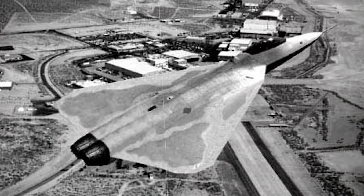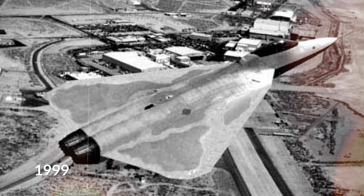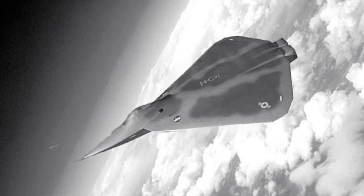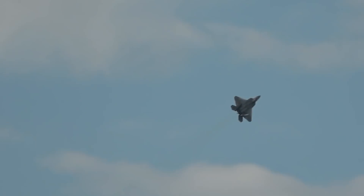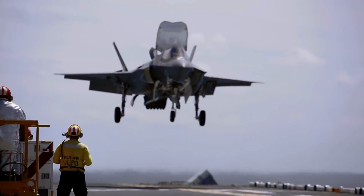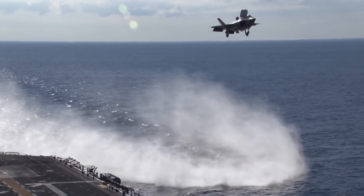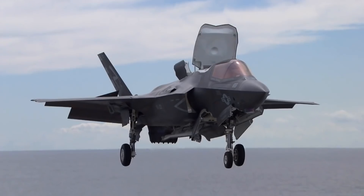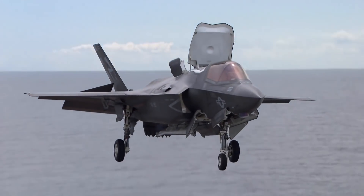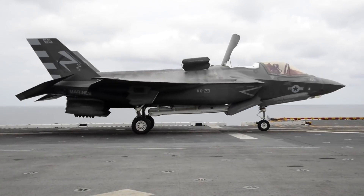The X-44 multi-axis no tail aircraft, aka X-44 Manta, dates as far back as 1999 when Lockheed Martin had a plan to develop a fighter that had no conventional tail section, vertical stabilizers, or rudder surfaces — a stark contrast to every advanced fighter since the beginning of time. This truly one-of-a-kind fighter would have its horizontal and vertical control surfaces replaced with high-tech 360-degree thrust vector control capabilities to provide yaw, pitch, and roll control, resulting in supreme acrobatic abilities over whichever aircraft is on the other end of the dogfighting ring.